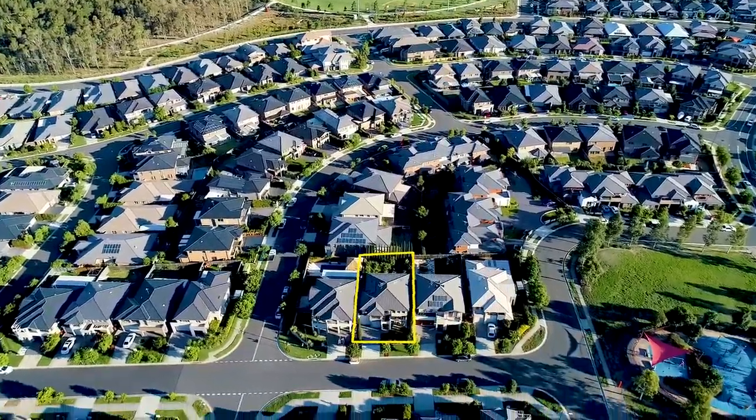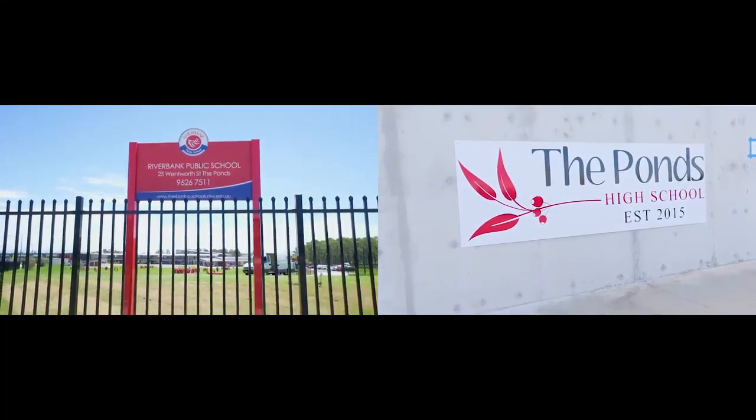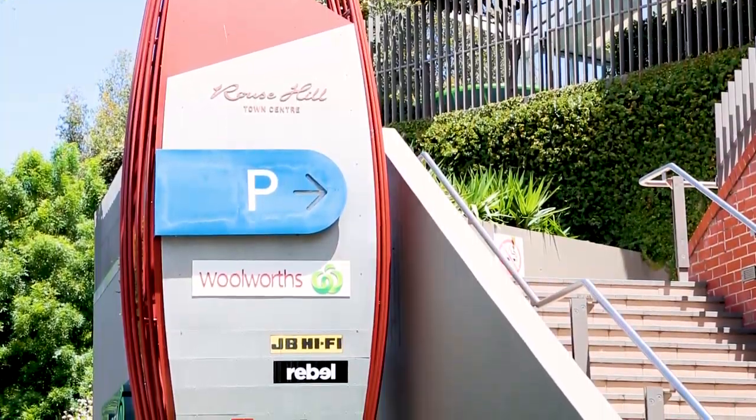The home is located within a short stroll of the upcoming Kujilong Station, Riverbank Public School and The Ponds High School, and is within close proximity to The Ponds Shopping Centre and Rouse Hill Town Centre.